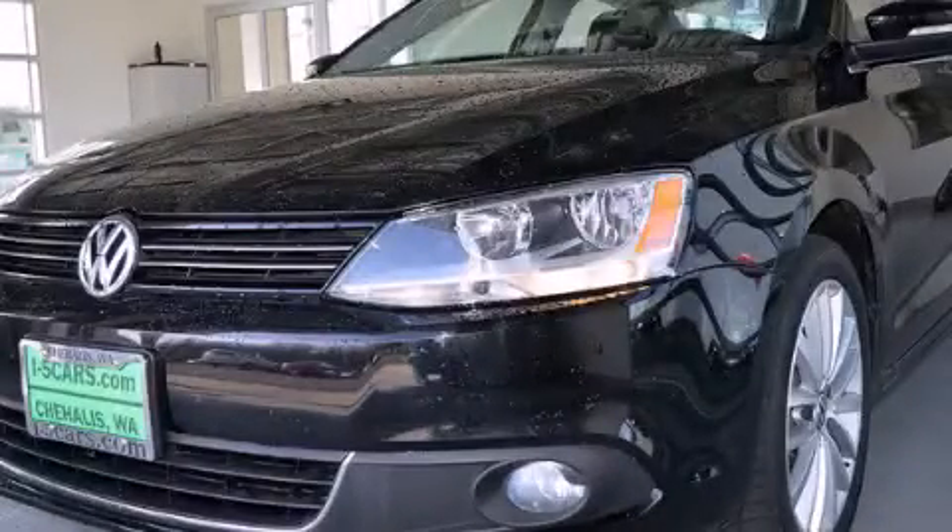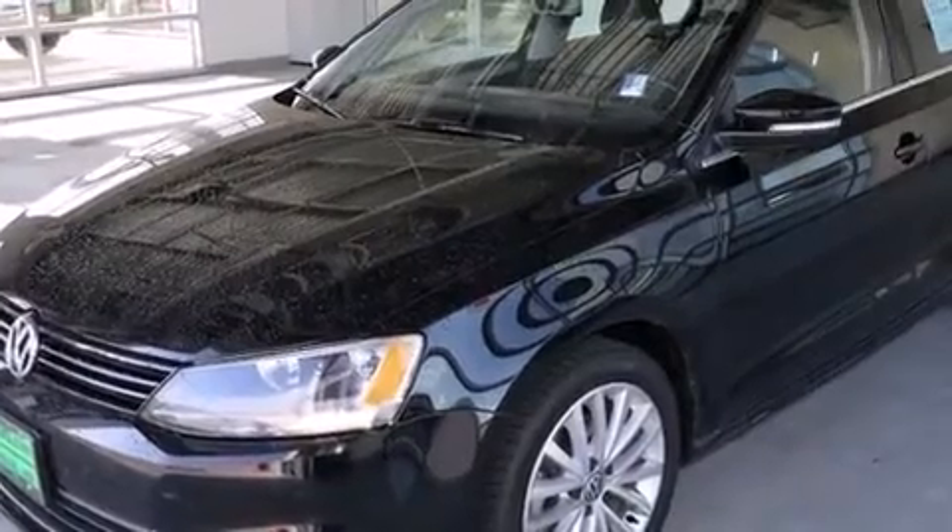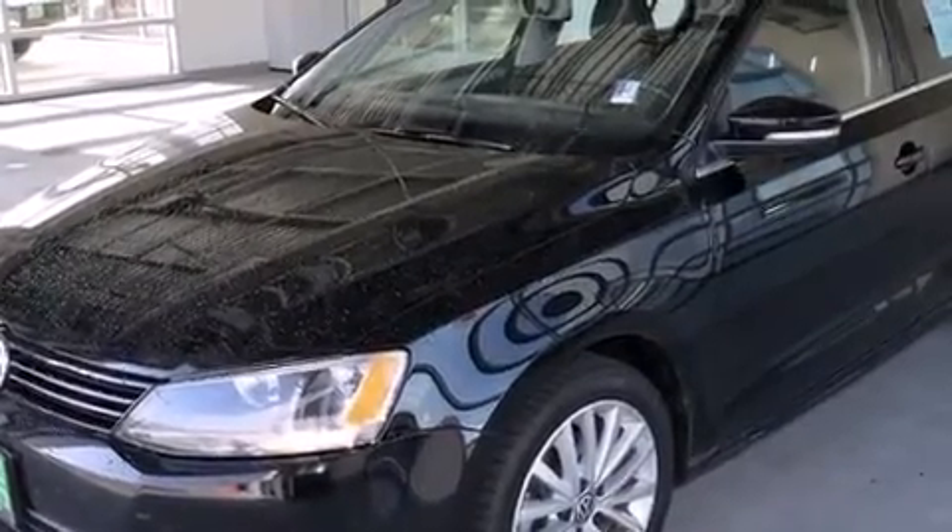This is a 2011 Volkswagen Jetta. It has a 2.5-liter, 5-cylinder engine and a 6-speed automatic transmission.